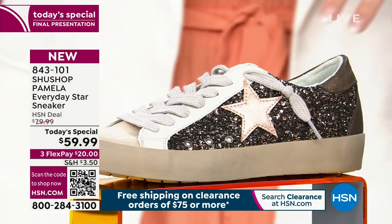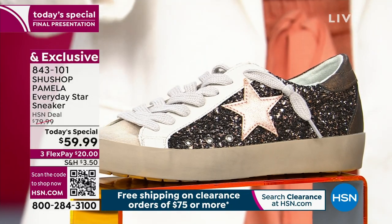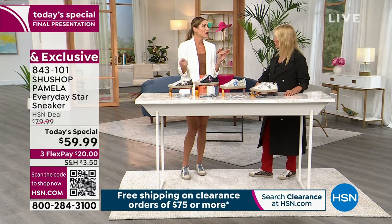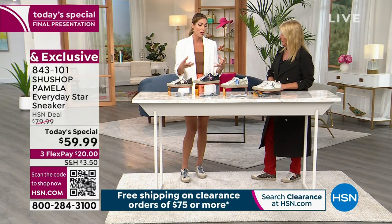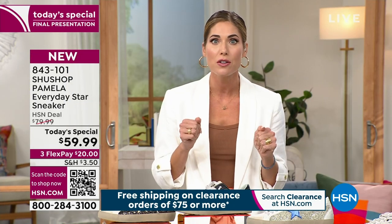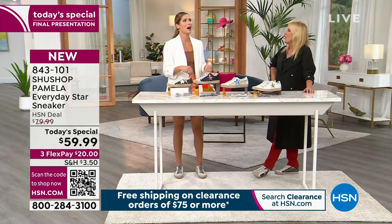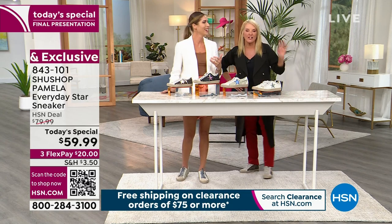I swapped my laces out because side by side it really does give a whole different vibe — just switching out a lace! I also learned today that one of those expensive shoe companies — the one that's $600 to $900 — charges $100 for a set of replacement laces. I was flabbergasted. Are they woven with gold? I'm starting a shoelace factory next week — wish me luck!